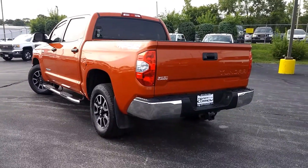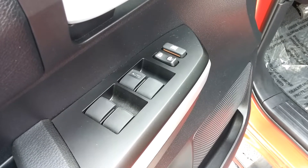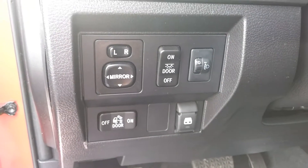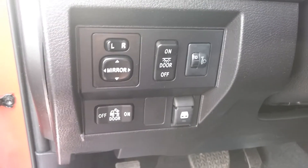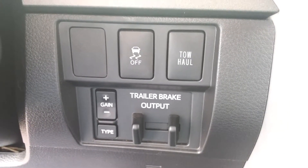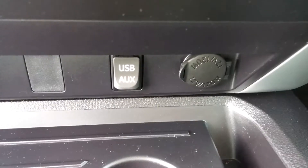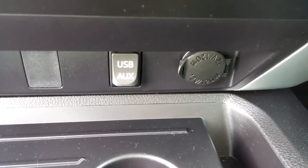Let's take a look at the inside and some of the features. It is equipped with power windows, power locks, power mirrors. It also has the power sliding rear pickup window. It's equipped with a trailer brake, four-wheel drive, and your USB and auxiliary audio input.